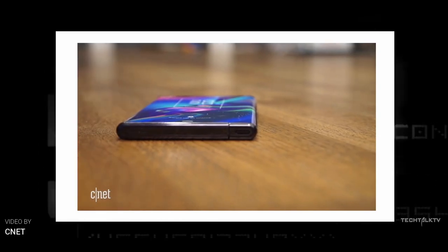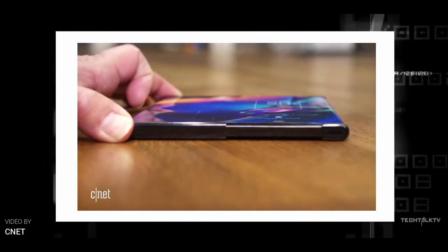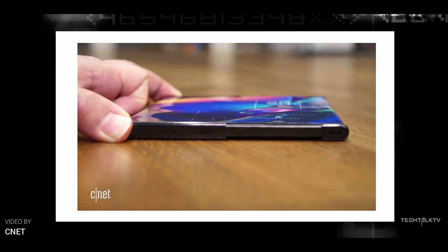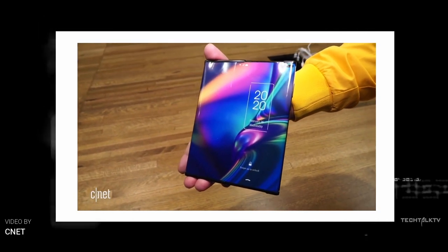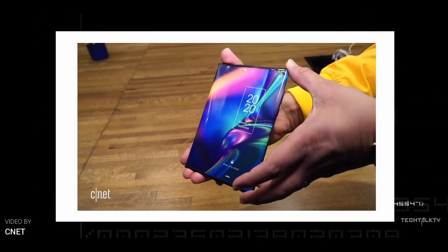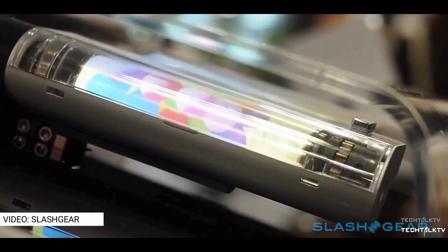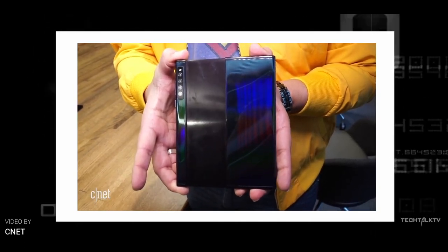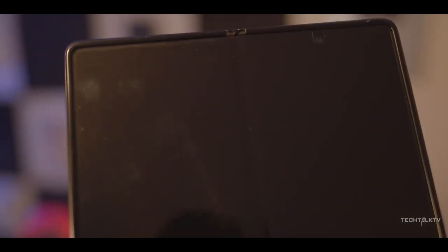LG is also working on a sliding display phone. They showcased a teaser at their launch event and according to the latest information, they are calling it the LG Slide, which will be launched in March next year. So it seems sliding phones are the next big thing alongside foldable smartphones. The sliding-out screen design is intriguing because it achieves the same goal of expanding screen real estate to tablet size from a typical phone, without the complication of bending the device — and could potentially solve the foldable phone's tell-tale crease.